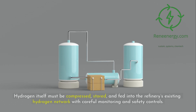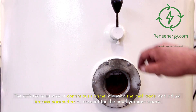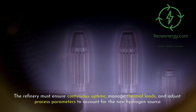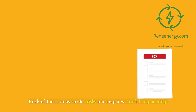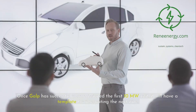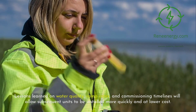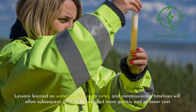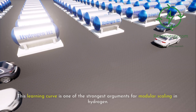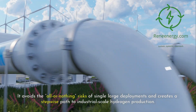Hydrogen itself must be compressed, stored, and fed into the refinery's existing hydrogen network with careful monitoring and safety controls. The refinery must ensure continuous uptime, manage thermal loads, and adjust process parameters to account for the new hydrogen source. Each of these steps carries risks and requires careful engineering. The advantage of modular deployment is that each new unit becomes easier to integrate. Once Galp has successfully commissioned the first 10-megawatt unit, it will have a template for integrating the next nine, with lessons learned on water quality, ramp rates, and commissioning timelines lowering cost and accelerating future installations.